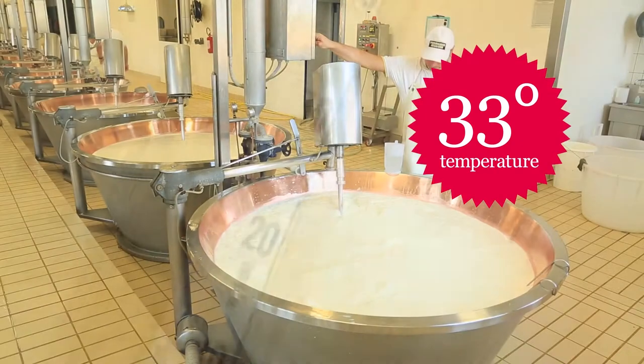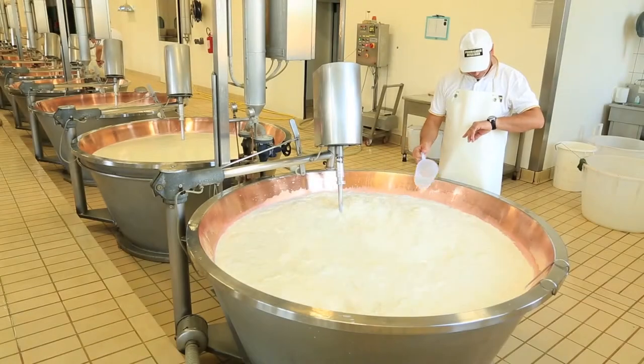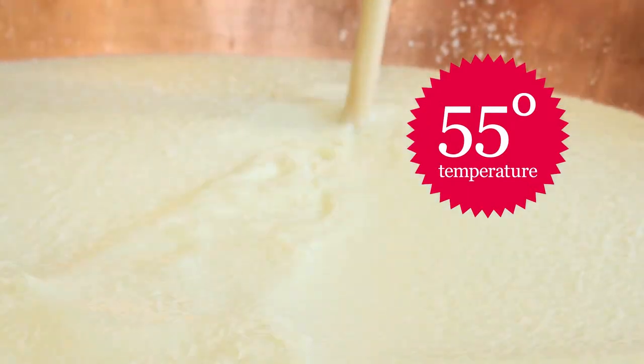Heated to 33 degrees Celsius and stirred, the milk coagulates in 10 minutes after the rennet is added. To break it into tiny granules, the cheese is turned by the spino whilst the temperature is raised to 55 degrees Celsius.